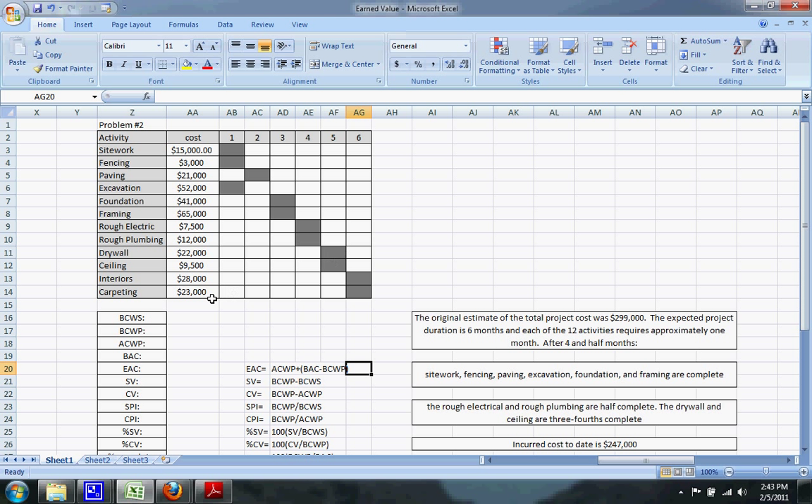The first thing we'll do is calculate the budgeted cost of work scheduled (BCWS). We're looking at the project at four and a half months, so that includes all activities in the first four months, plus half of drywall and ceiling, because halfway through the fifth month we should be halfway done with those.